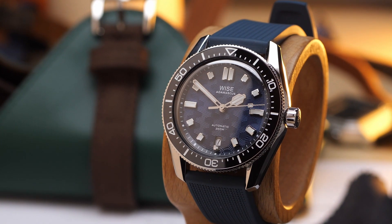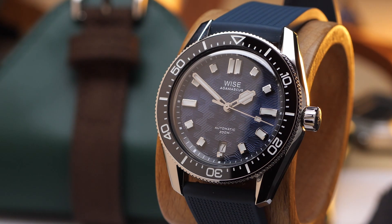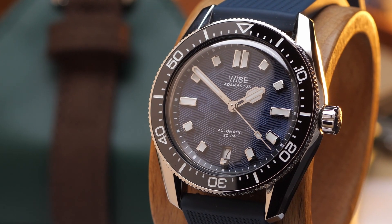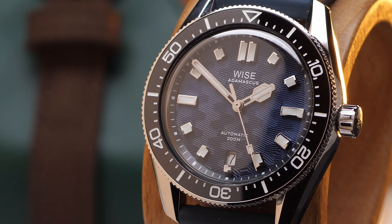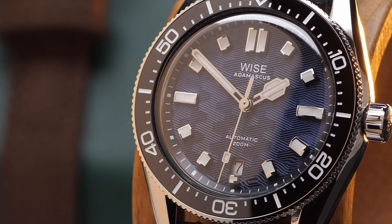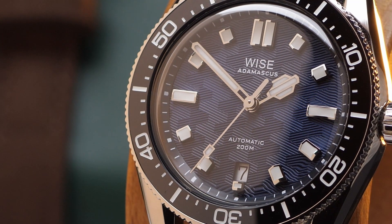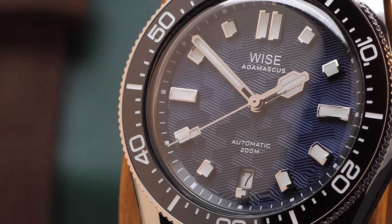The dial texture is amazing, and I think that's going to be the feature that jumps out at most people. They did a great job on the hands and markers as well. Every aspect of this watch feels like it was really well thought out. It doesn't feel like a cookie-cutter design where they're pulling parts from different pre-existing things. It feels like everything that went into this watch is something they conceived, designed, and built. Everything is interesting, well-finished, and the design just meshes together so well.